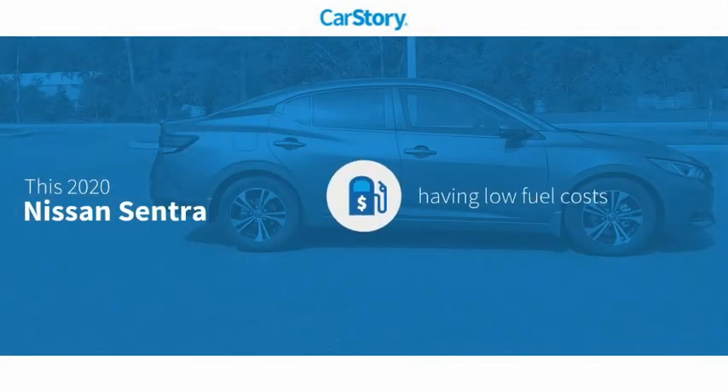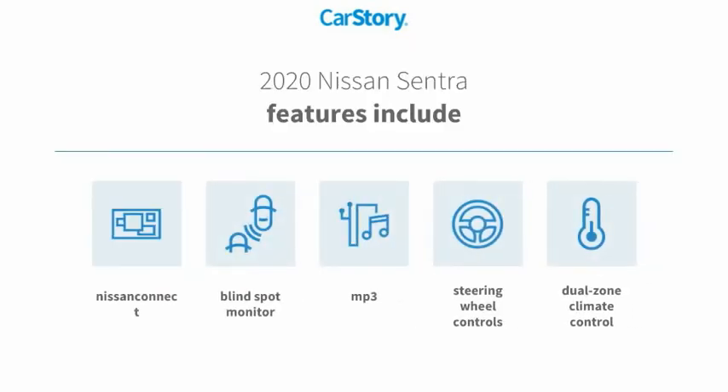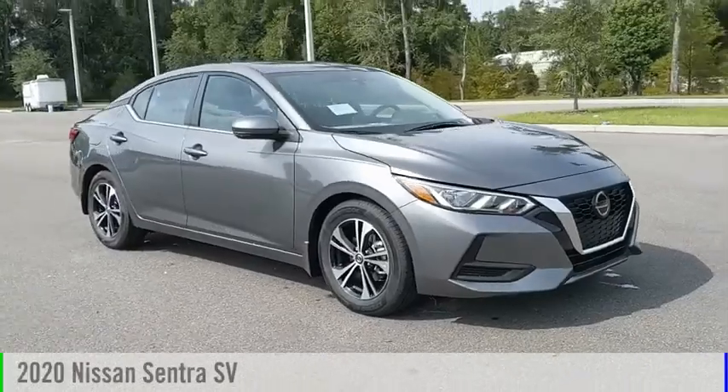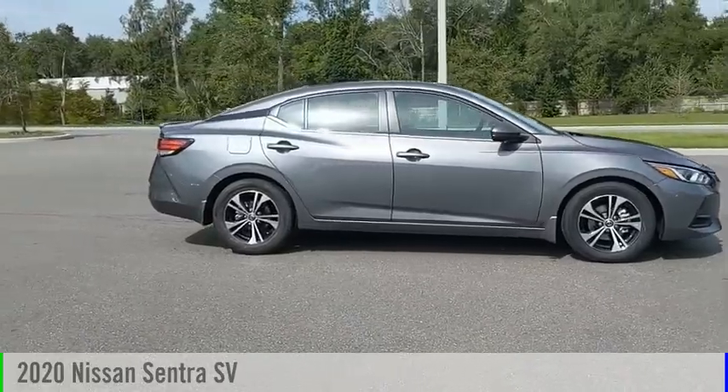Car story research indicates this vehicle as having low monthly fuel costs. Features also include steering wheel controls, MP3, and blind spot monitor. With these ratings, we are pleased to show you the 2020 Sentra.